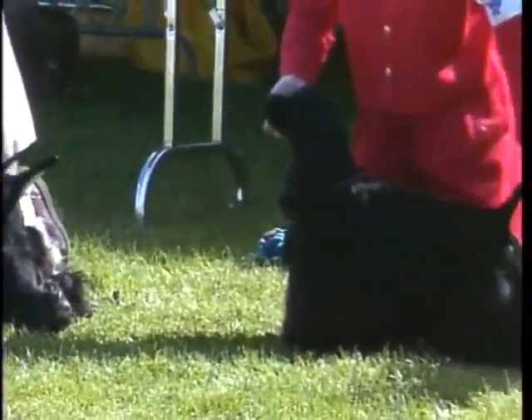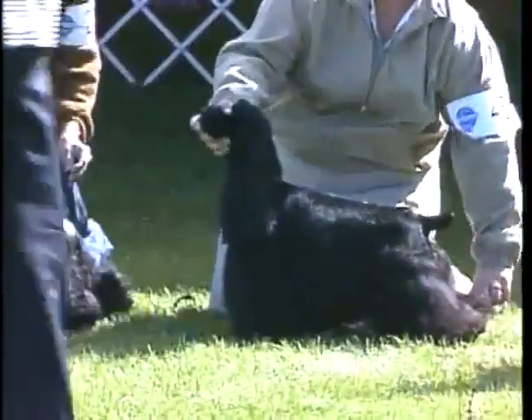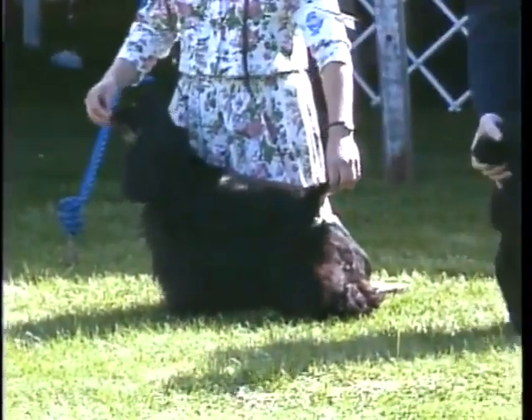A dog well balanced in all parts is more desirable than a dog with strongly contrasting good points and faults. Balance, soundness, and stability are the key points in your study of the cocker spaniel.